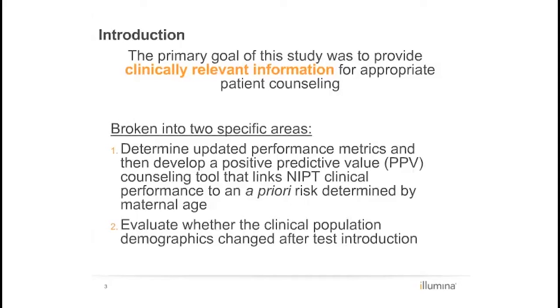Medical societies with published policy statements about the use of NIPT include a recommendation for ongoing reporting of clinically relevant metrics such as test performance, failure rates, and turnaround time.